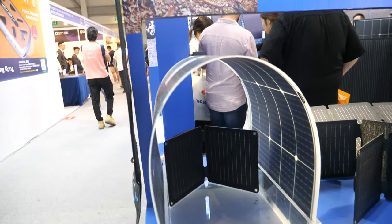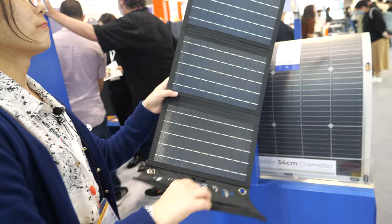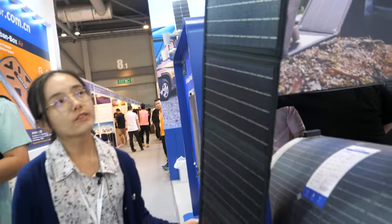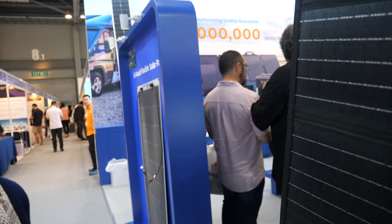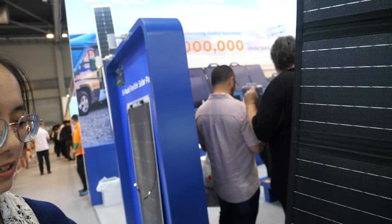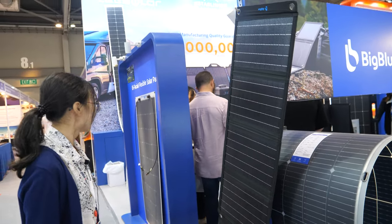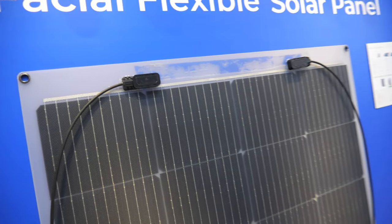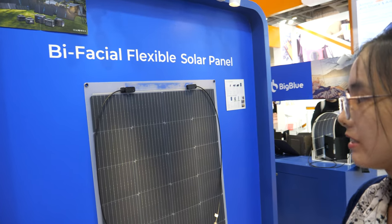We have 10 watts, 20 watts, and 30 watts. And especially this one — you can put it on your backpack. A lot of customers who like hiking can put it on their backpack. It's very popular. How heavy is it? It's less than one kilo. So you can charge while you walk around hiking. And it's bifacial — you can get solar power from both sides.